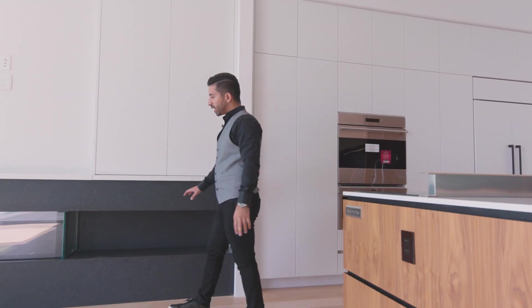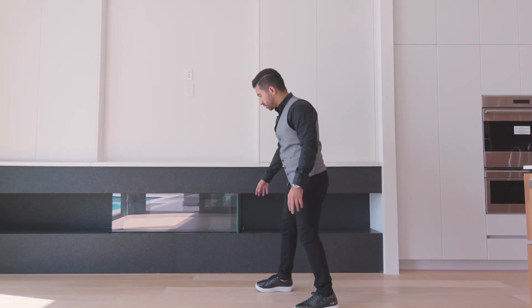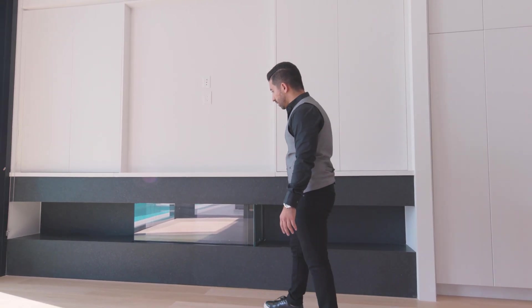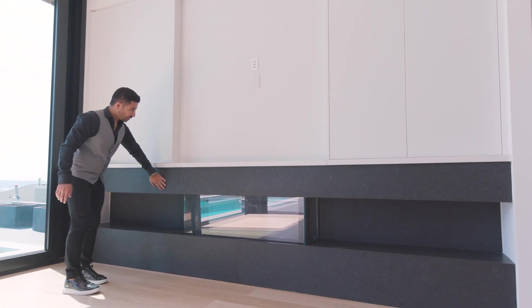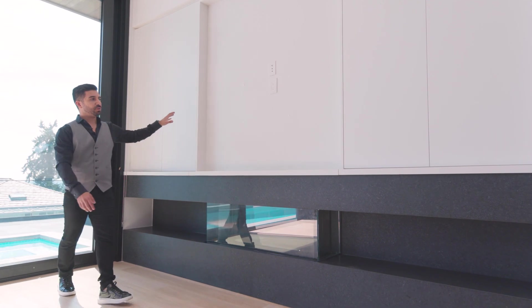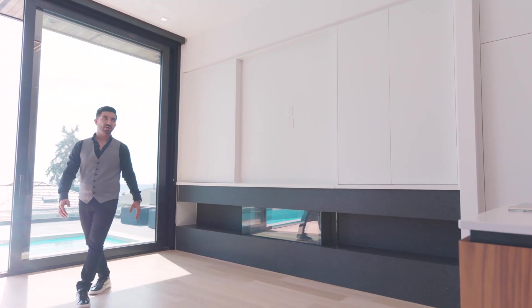We have a three-sided fireplace here, which was around $20,000. The brand is Regency and it's really nice for this space with the black stone. There are same cabinets up here where you can put a 60-inch TV, and this will be the family room of this home.